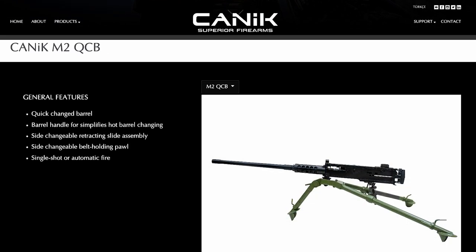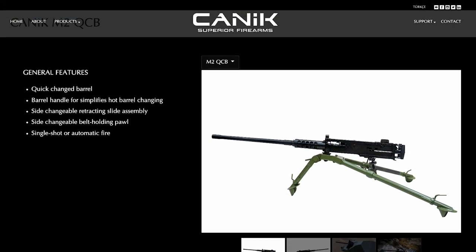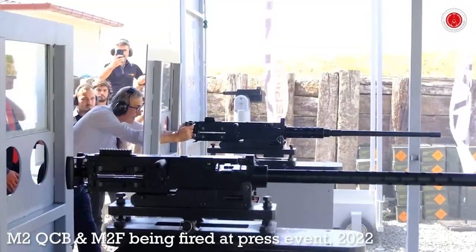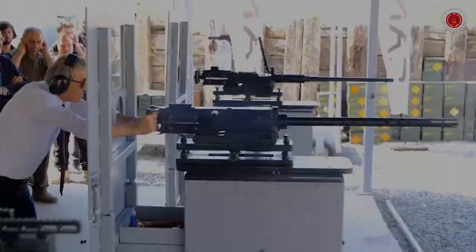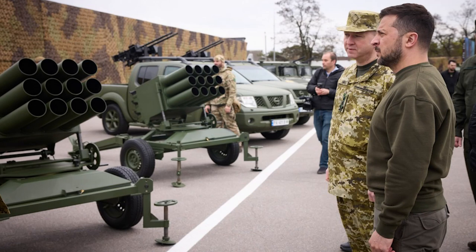Canik introduced the M2 QCB in August 2022, unveiling an M2 and an M3 pattern version of the weapon, the M2F. Back in April, Ukraine received a shipment of dual-mounted M2F guns, which were seen mounted on Nissan pickup trucks. These guns were seen in a photograph of President Zelenskyy inspecting new equipment for Ukraine's border guard service. It's unknown how many M2Fs have been delivered, but they were reportedly procured to combat small drones.